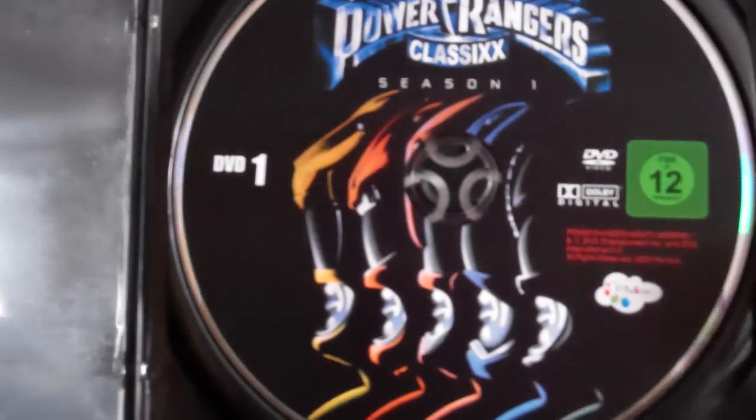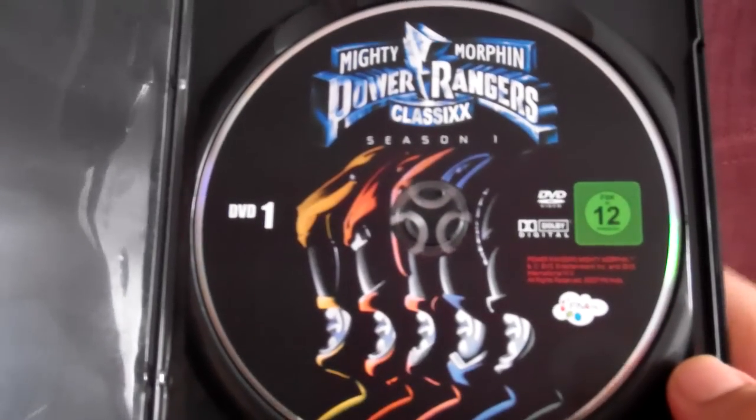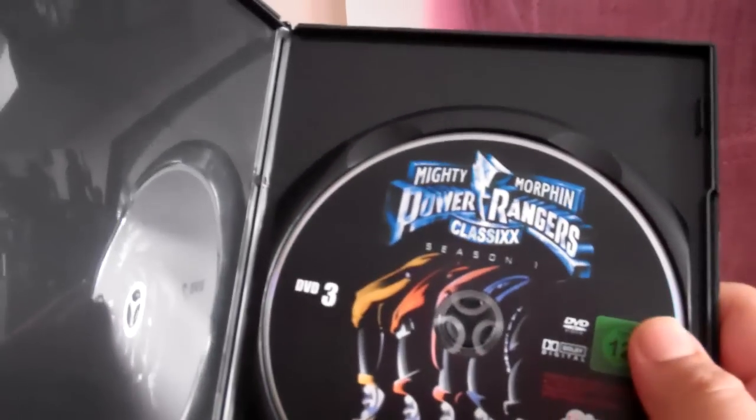Here we go. It's not in order. Okay, here we go. So this is disc one. See the disc — it's a German company. This is disc three. Oh, this is not in English.